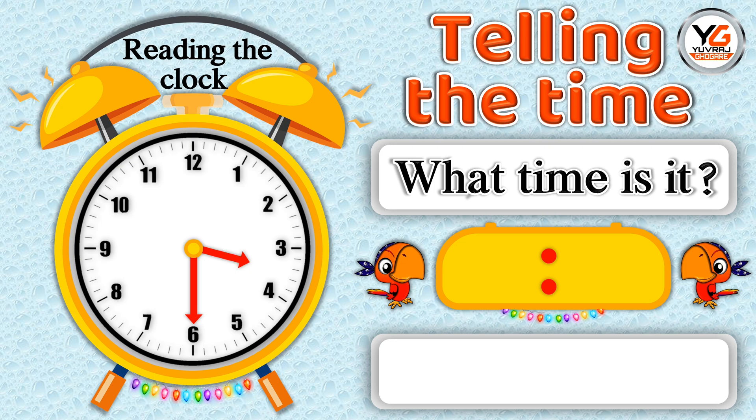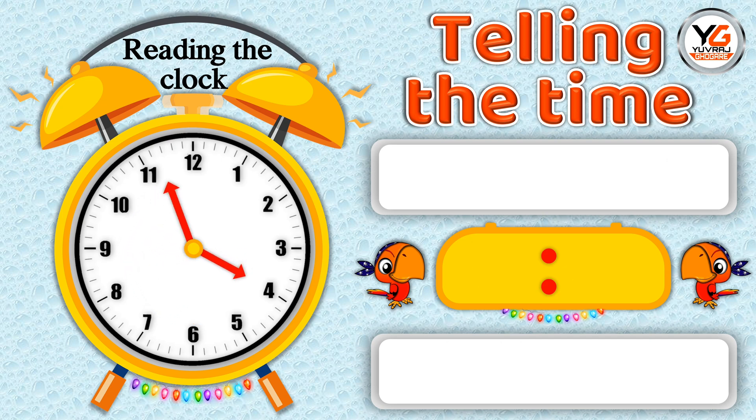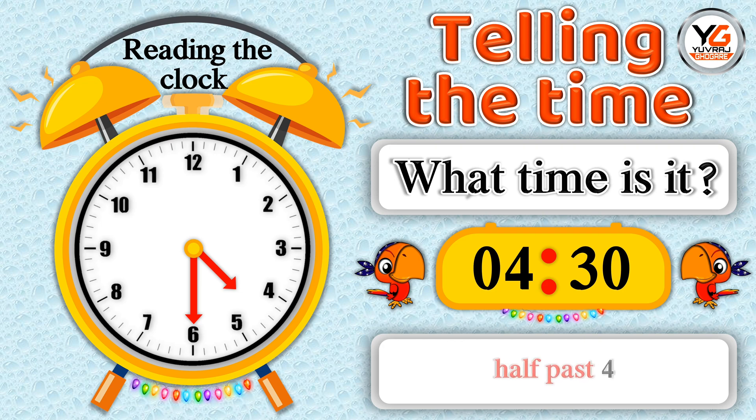What time is it? 3.30 means half past 3. What time is it? 4.30 means half past 4.